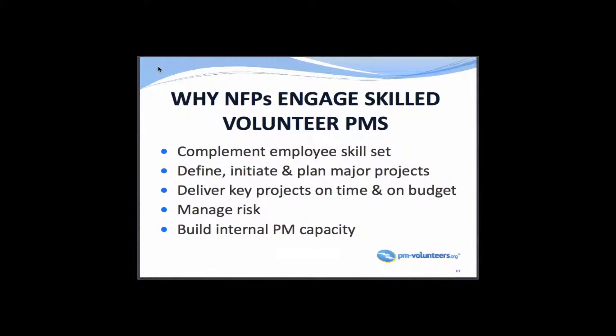Why do nonprofits engage skilled volunteers? One example is complementing the employee's skill set. In terms of typical project management, we're talking about defining, initiating, and planning. Nobody likes to plan, but when they finally break that barrier and start planning, they realize it didn't take as long as they thought. By doing that, we get the project done on time and on budget. Nonprofit budgets, as you probably know, are close to zero. A key component is identifying and mitigating risk.